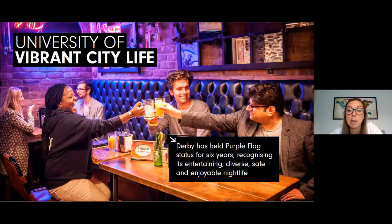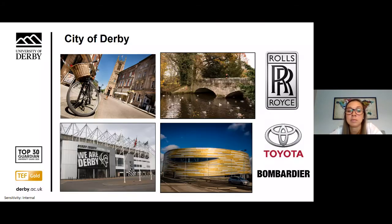The City of Derby has held purple flag status for six years, which recognises the entertaining, diverse, safe and enjoyable night out experience offered by our city centre. Our location mixes the best of city living with the ability to explore one of the most stunning national parks in the country, the Peak District National Park. Derby has a low cost of living when compared to other cities in the UK, and the region is great for business too, with £3 billion invested in the city over the past 10 years. We're ranked second in the UK as the best place to make a living and we're home to big companies such as Rolls-Royce, Toyota and Bombardier.